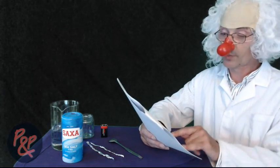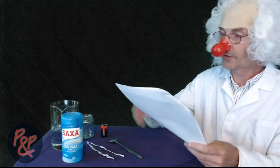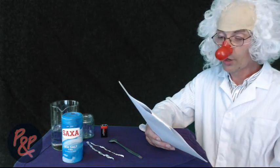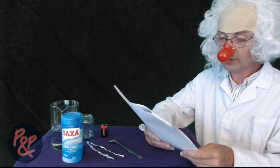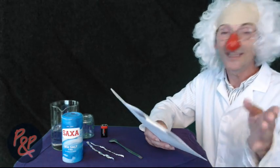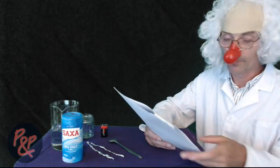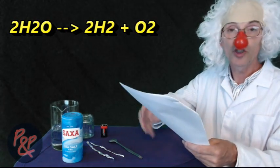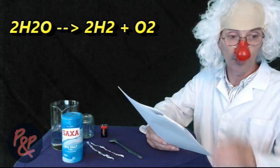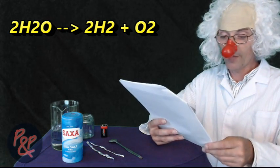Let's get back. Once we've set this up, it carries on. Bubbles of oxygen gas, O2, form at the anode, and bubbles of hydrogen gas form at the cathode. The bubbles are easily seen. Twice as much hydrogen gas is produced as oxygen. The net reaction is: 2H2O gives 2H2 plus O2.